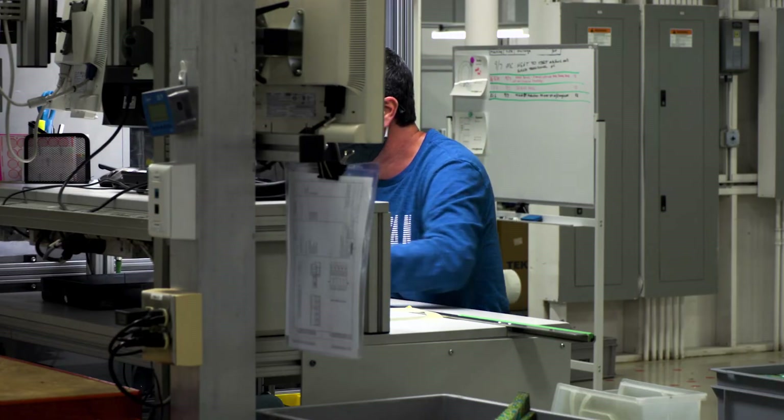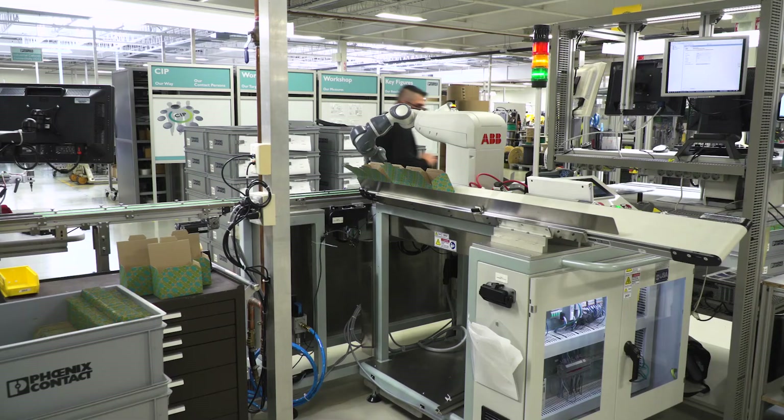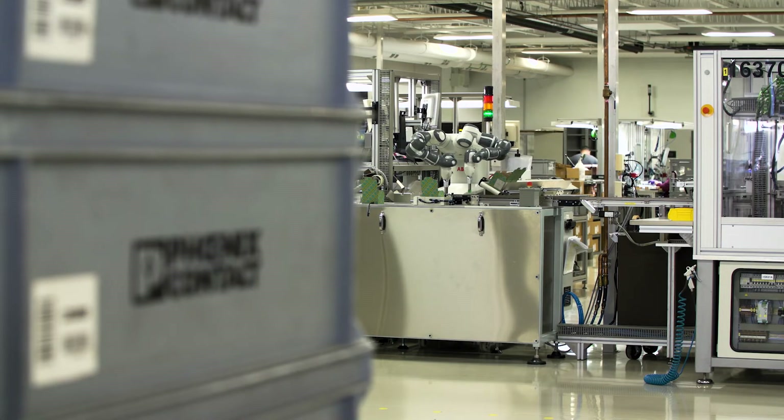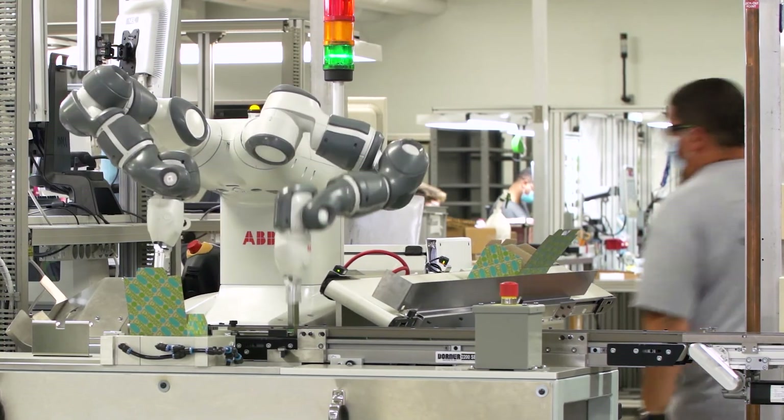Now, that human worker is freed up to perform other important duties. The UMI takes on repetitive and challenging tasks to give our team a boost in meeting the needs of our customers. Teaming up with technology is how we ensure that our customers have what they need, when they need it. It is also just one of the ways that Phoenix Contact is walking the talk in digitalization and moving toward an all-electric society.